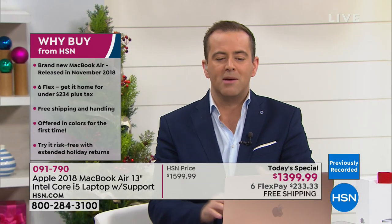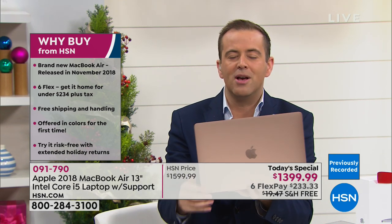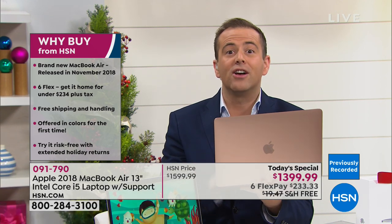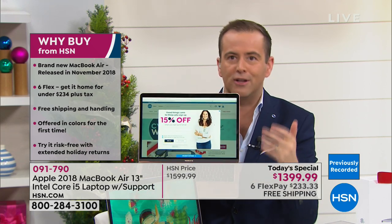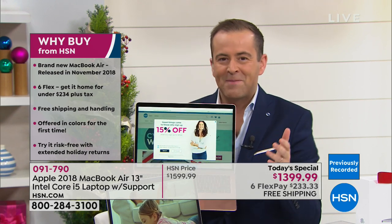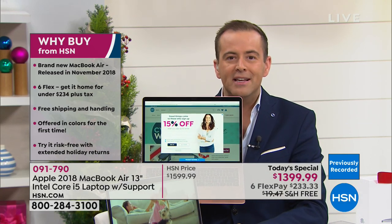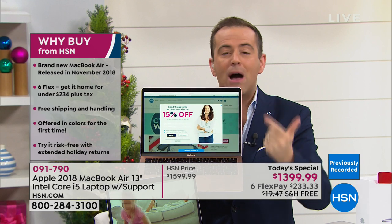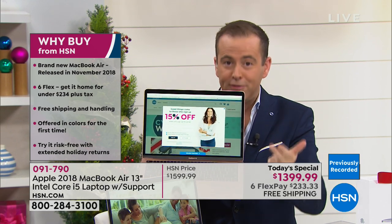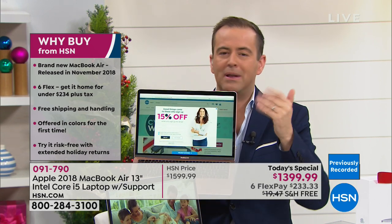When you close it down and open it up again, it's instantaneous — no waiting around. It does everything you want so fast. Many of us have laptops that take forever to boot up, log in, and warm up. Maybe the new year holds new adventures: going to school, kids going to college, starting a home-based business. Now's the time — you get our best price on our most powerful laptop ever, with incredible FlexPay open to everybody, even first-time shoppers tonight.